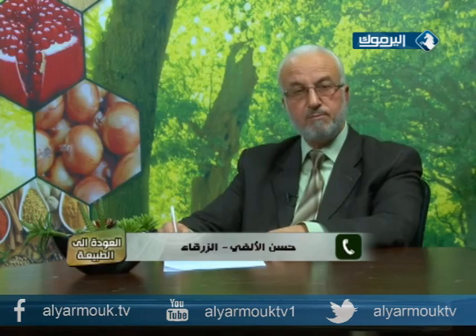حسن طالب توجيهي يسأل: عنده مشكلة في الذاكرة، إذ يحفظ اليوم ويواجه صعوبة في استرجاع المعلومات في اليوم التالي. والسؤال الثاني: عنده قشرة في الشعر وتساقط وتزيّت بسرعة ويغسله يوماً بعد يوم. والسؤال الثالث: فراغ في منطقة معينة من اللحية.